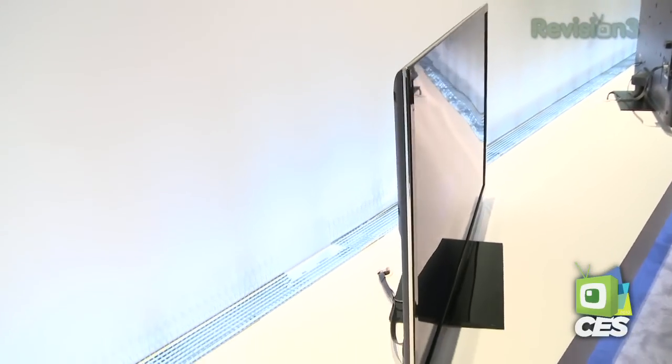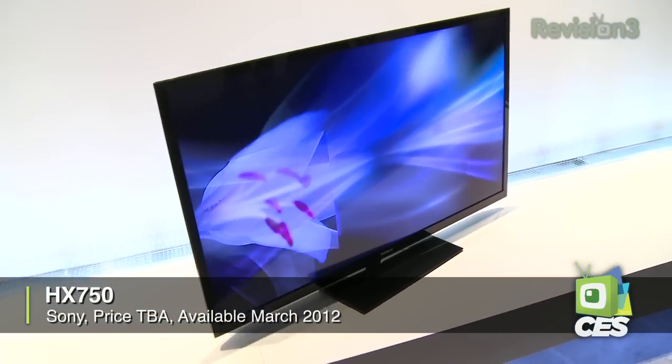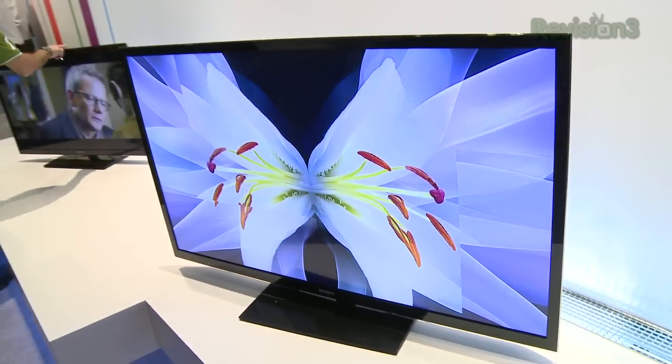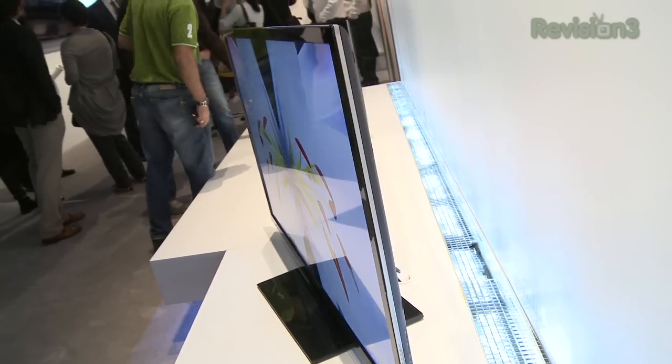Moving slightly down the line, they have the HX750 at a better value. Same screen sizes as the 850 — the 55-inch and the 46-inch. Instead of the monolithic design, this will be a more traditional frame design, and it will feature an edge-lit LED system but without the local dimming feature. It'll include 480Hz technology, which is effectively 240Hz with a scanning backlight system. Both TVs are 3D-compatible and available in 55 and 46-inch screen sizes.